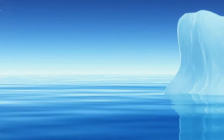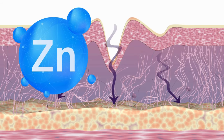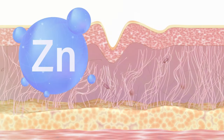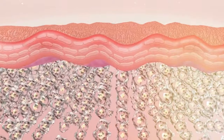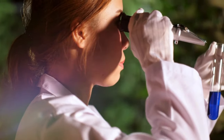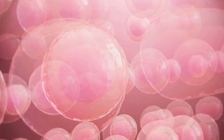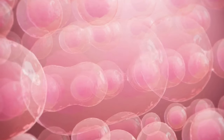Zinc plays a crucial role in several skin functions. A. Sebum Regulation: zinc helps control oil production in the skin, preventing both excessive dryness and oiliness, which can exacerbate skin aging. B. Collagen Synthesis: a 2021 study in the Journal of Cellular Physiology demonstrated that zinc is essential for the proper formation and stabilization of collagen, the protein that keeps your skin firm and elastic.